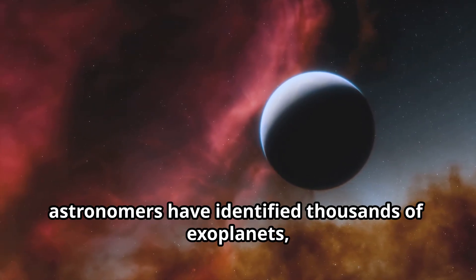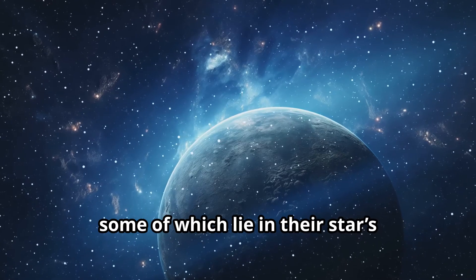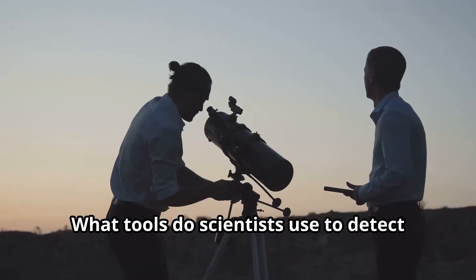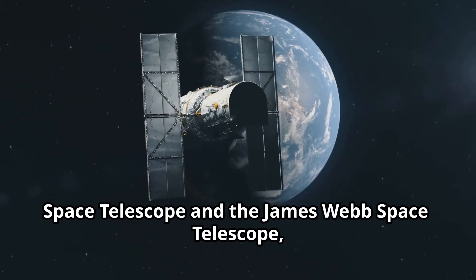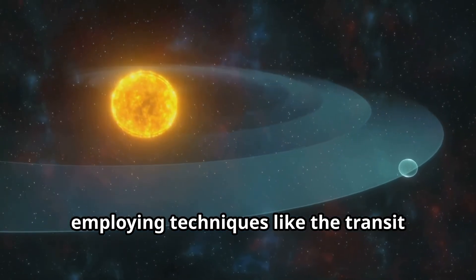Beyond our solar system, astronomers have identified thousands of exoplanets, some of which lie in their star's habitable zone. These discoveries fuel our dreams of finding alien life. Scientists use telescopes like the Kepler Space Telescope and the James Webb Space Telescope, employing techniques like the transit method and radial velocity.